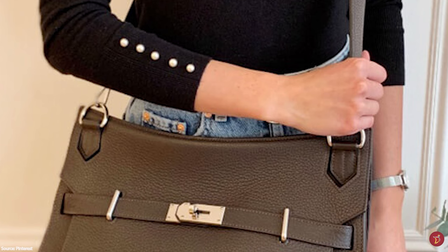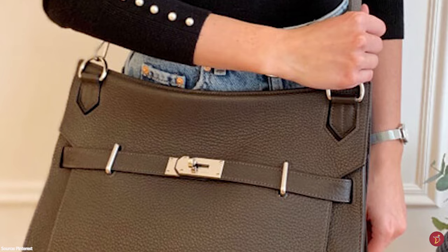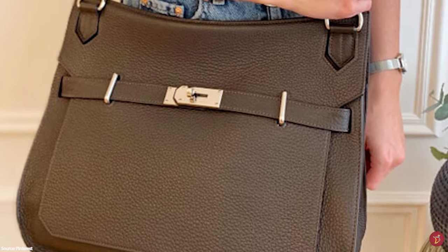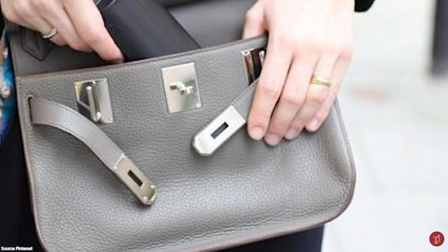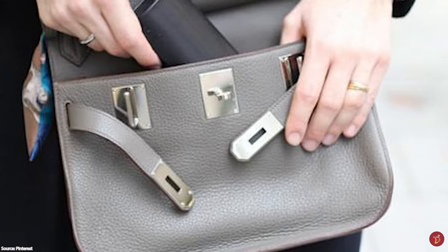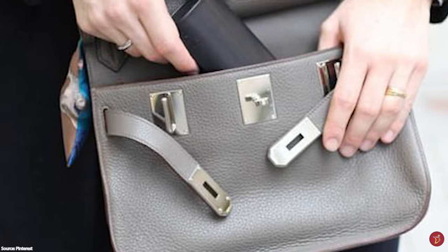The Hermès Gypsière bag was first introduced in the 2008 Autumn Collection under creative director Jean-Paul Gaultier. It is said that he felt inspired to create a casual, traditional bag with a twist that complemented the nature, hunting and fishing motif of the 2008 show.